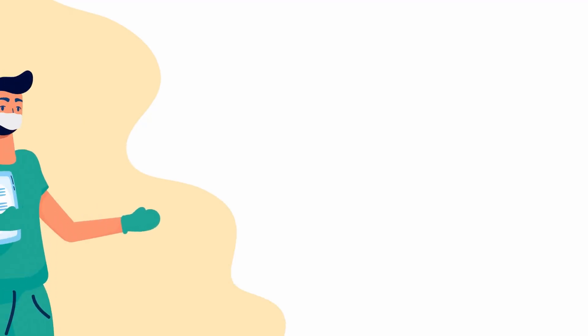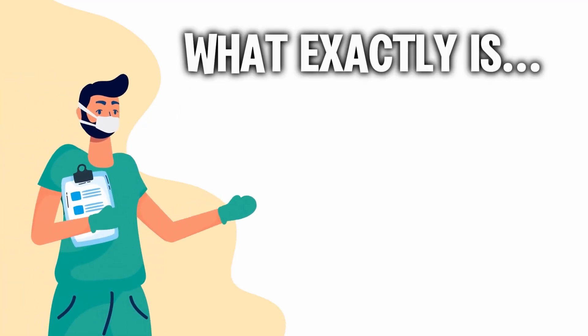Hey there, health seekers. First things first, what exactly is Celtic sea salt?